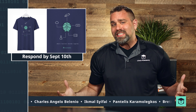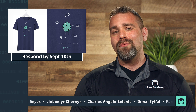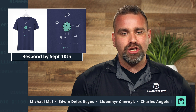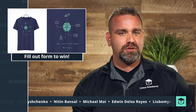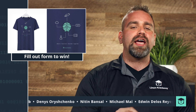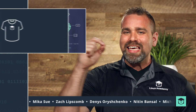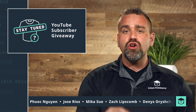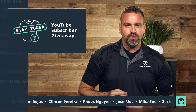Since supplies are limited, you'll need to respond by September 10th in order to redeem your unique swag. If you didn't win this quarter, it's a brand new quarter next month and a new chance for you to win. So make sure you fill out the form found in the description of this video for another chance to win. Stay tuned until the end of this episode to see the new exclusive shirt design that you'll be able to win starting next month.